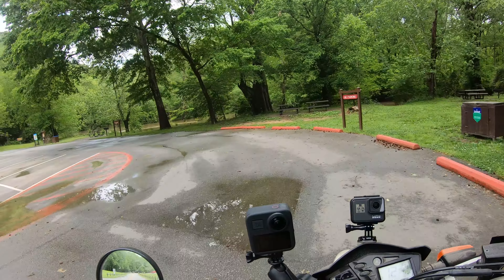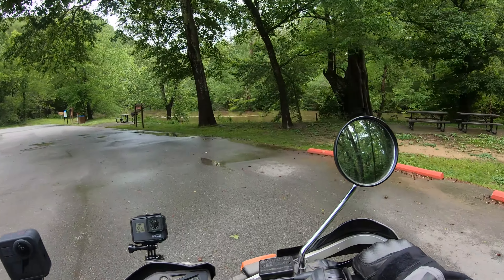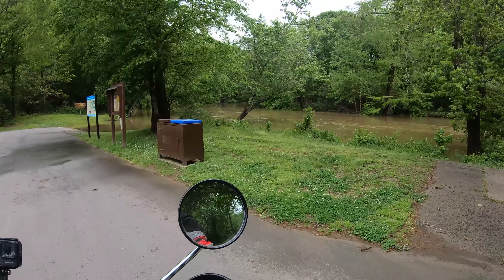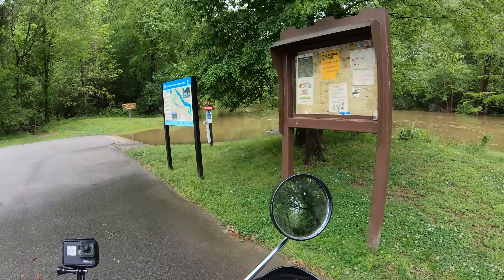It has been raining the past two days and the river is up. Whoa, I don't know if I've ever seen it this high.